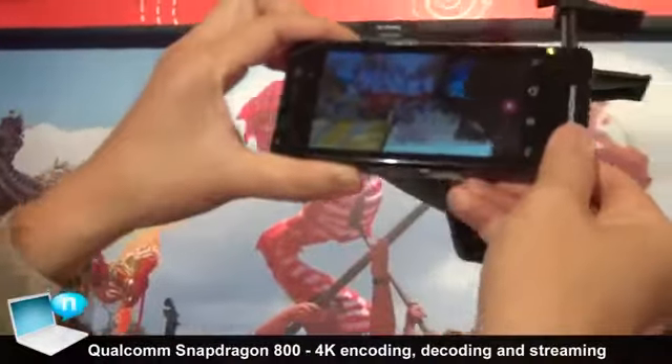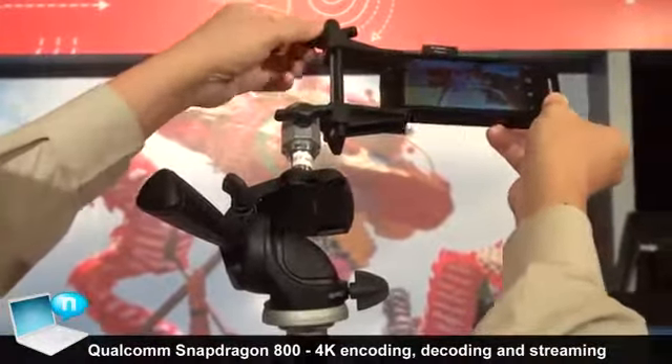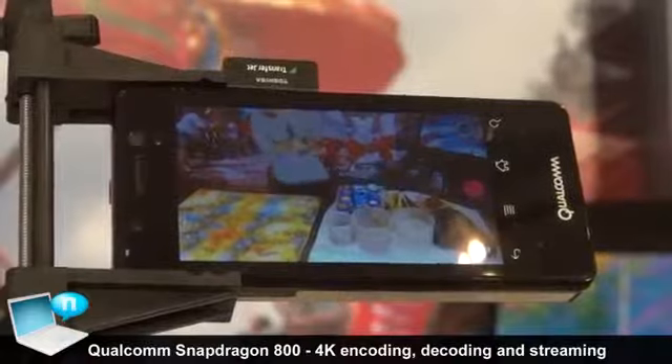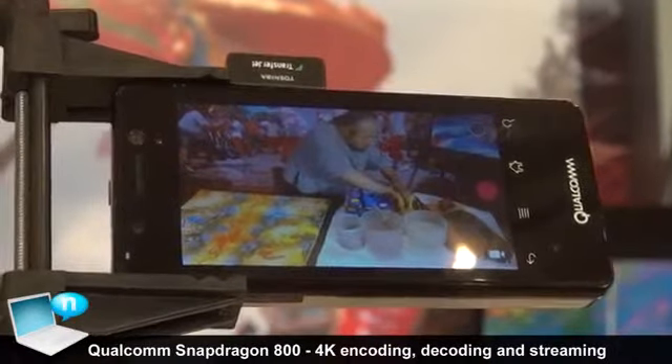What we are showing here today is Qualcomm's ability to provide an end-to-end solution for 4K. We are able to now capture and encode 4K video and then play back as well, all on our Snapdragon 800 chipset.